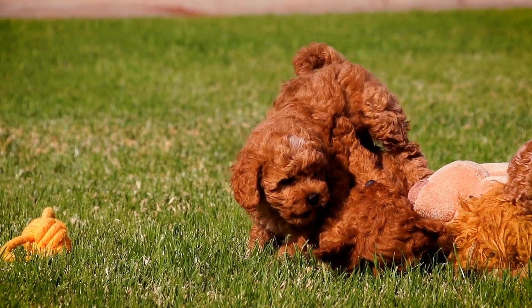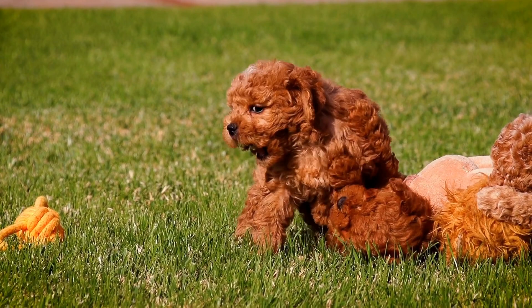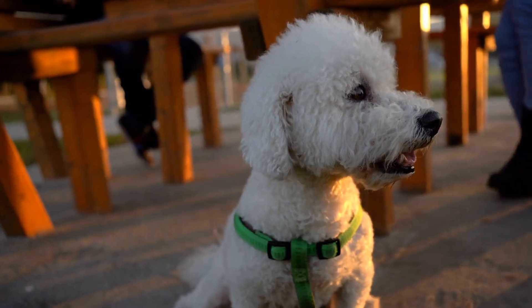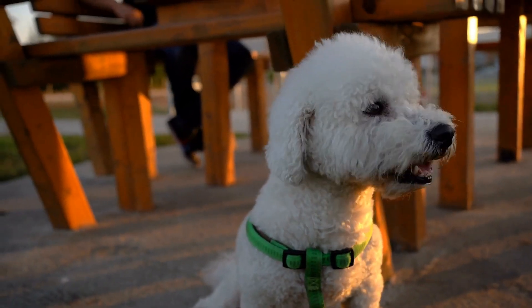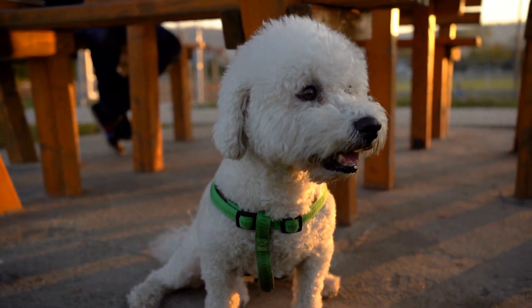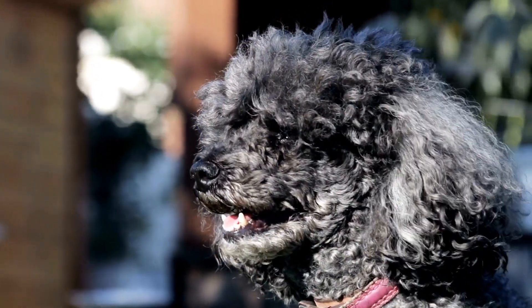Third, distraction training. The CGC test includes exercises that assess a dog's ability to remain focused and obedient despite distractions. Practice training in environments with moderate distractions, gradually increasing the difficulty level. This will help your poodle concentrate and respond to commands even in challenging situations.